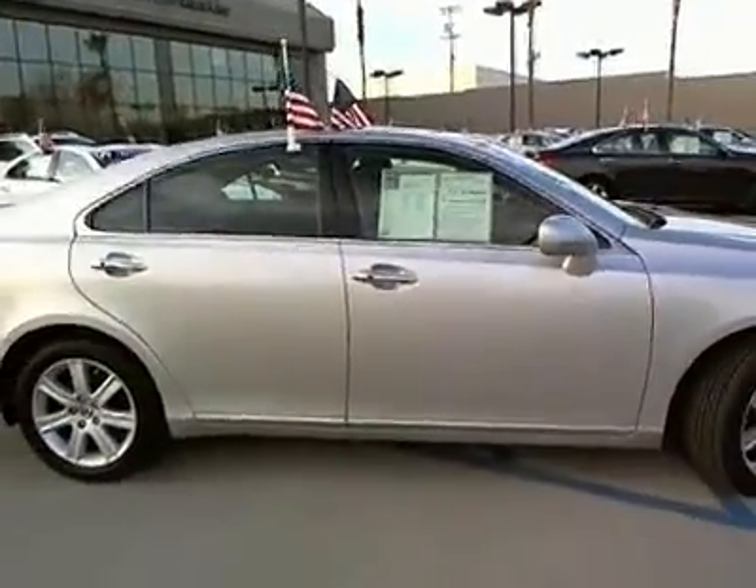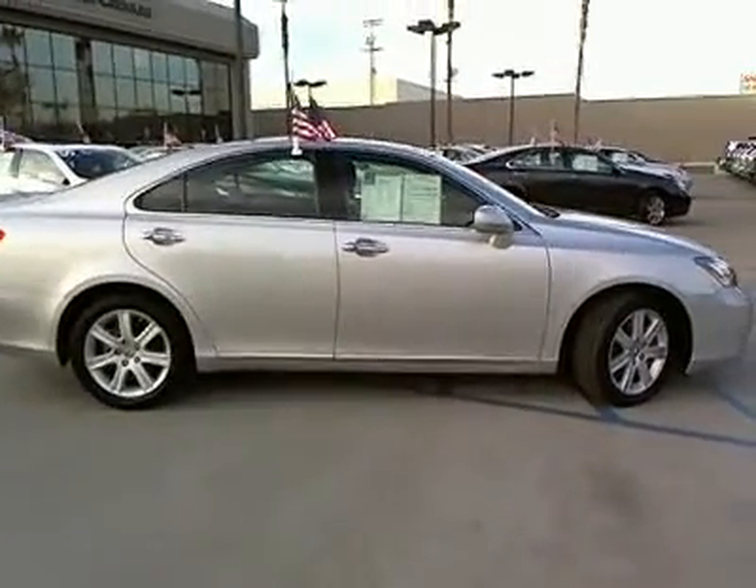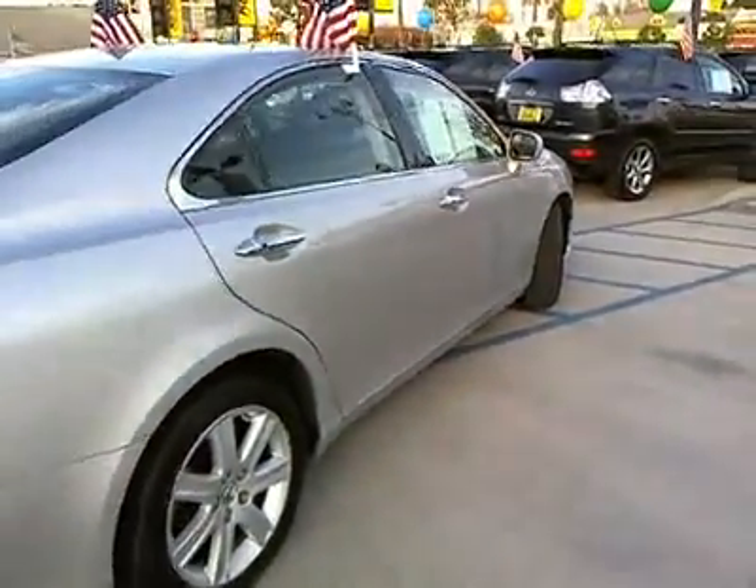Navigation system. Stability control. Anti-lock braking system. Heated seats. Premium wheels. Traction control. Dual airbags. Power steering. Air conditioning. Front.